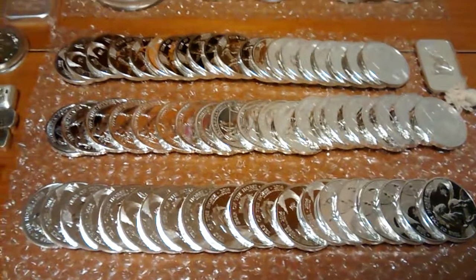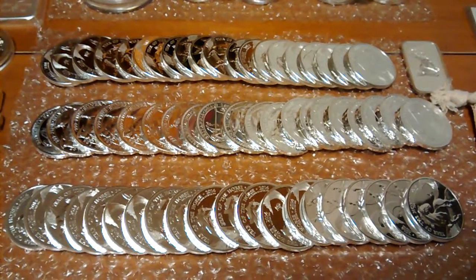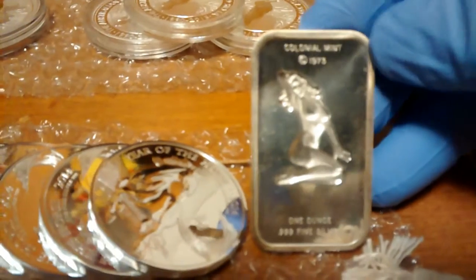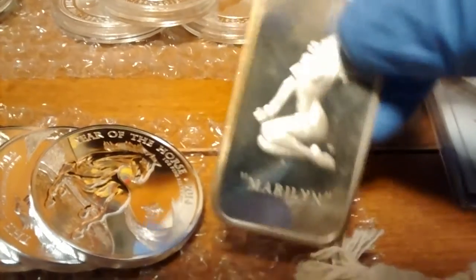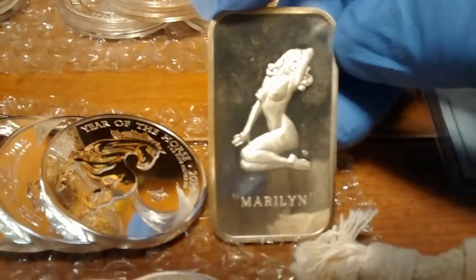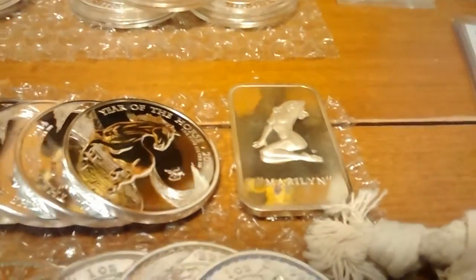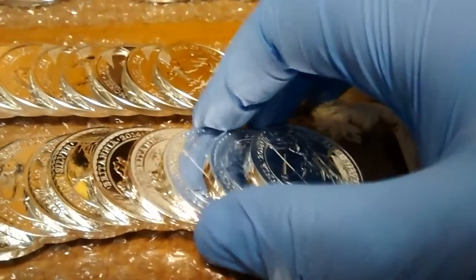I got my Britannia stuff — my horse privy Britannia is in the center, and then Lunar Year of the Horse coins. Got those all on special from JM Bullion. Another unique one is the Marilyn Monroe from Colonial Mint, 1973. I paid 50 bucks for this, but I've sold them for as much as 119. I will pay a premium for stuff that I've sold in the past, that I know I can make a profit on — or stuff I've never seen or rarely seen that I know I can make profit on.